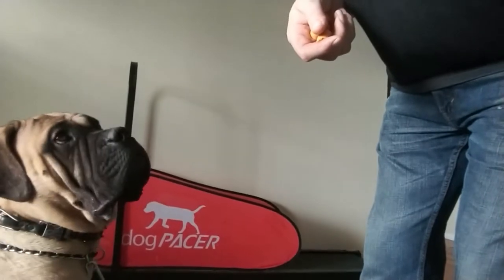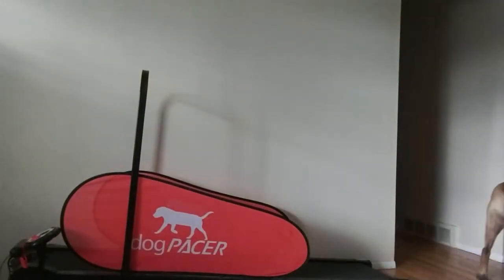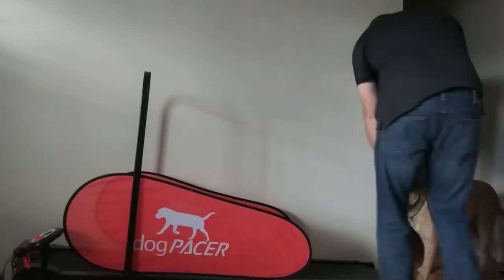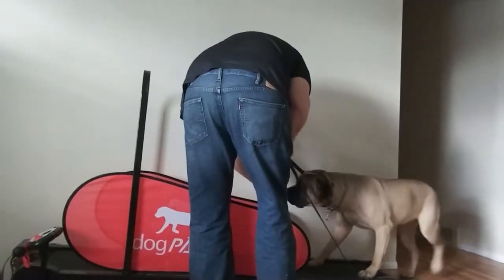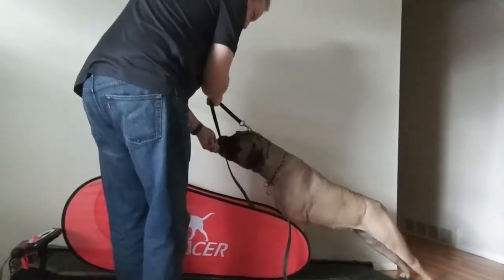All right, this is Petra. She's a big strong girl. Give her a little taste. Good girl. Try to entice her a little bit more — she really likes this treat.